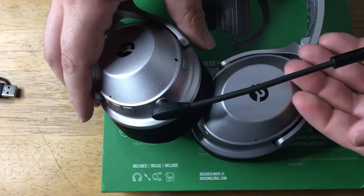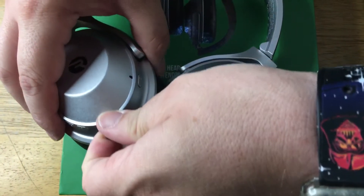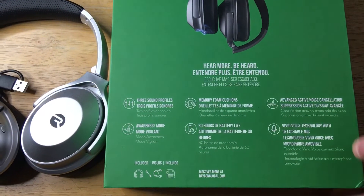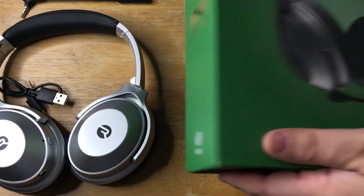So when you're doing calls, you'll have excellent voice. You're not going to sound like you're from a well or have other bad audio, because it has an attachment for the microphone. And these are from Raycon.